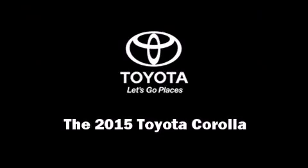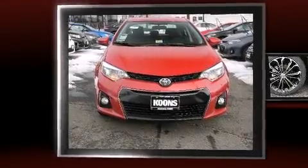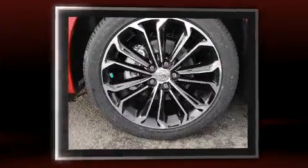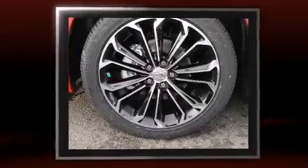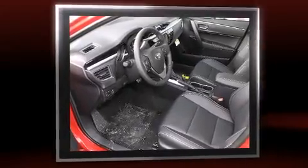Outstanding design defines the 2015 Toyota Corolla. This four-door, five-passenger sedan provides a satisfying ride for all passengers. It features a continuously variable transmission, front-wheel drive, and a 1.8-liter four-cylinder engine.